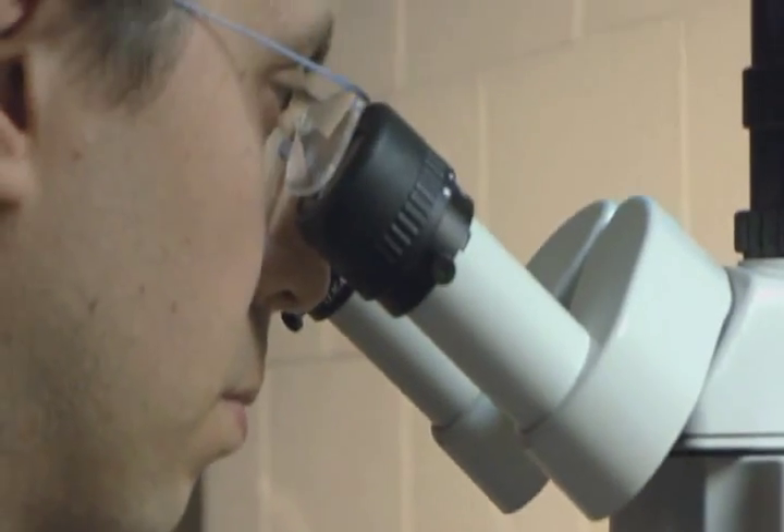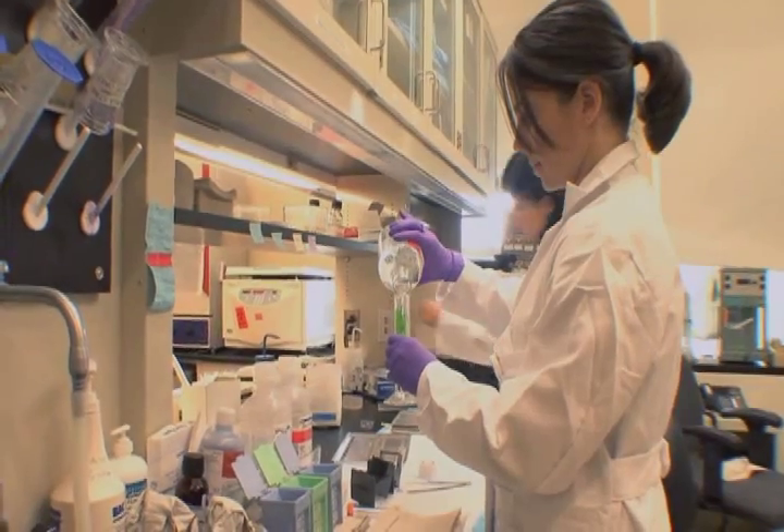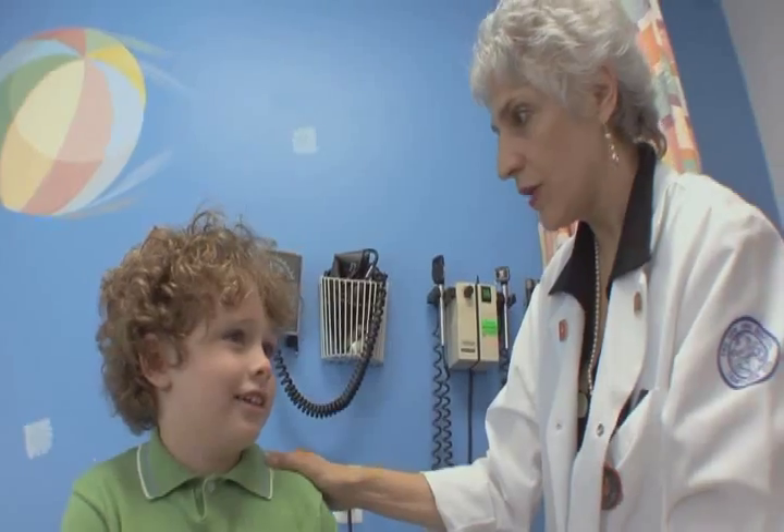Hematology encompasses both research and patient care, turning discoveries in the lab into potentially life-saving treatments.